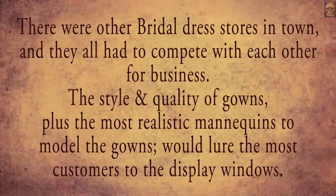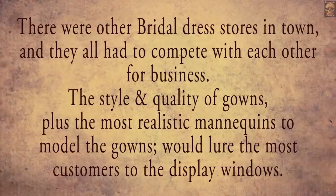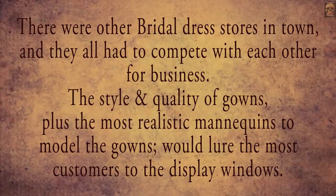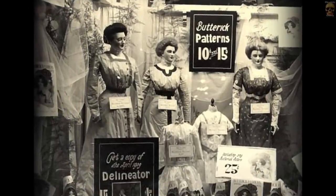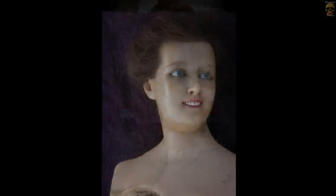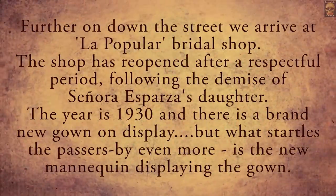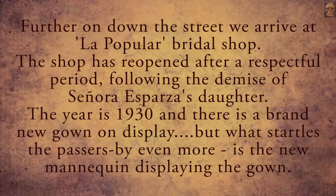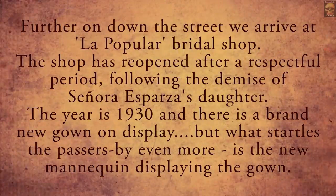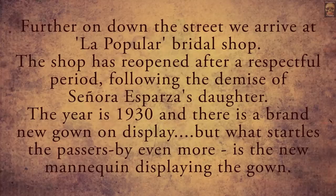There were other bridal dress stores in town and they all had to compete with each other for business. The style and quality of gowns, plus the most realistic mannequins to model the gowns, would lure the most customers to the display windows. Further on down the street we arrive at La Popula bridal shop. The shop has reopened after a respectful period following the demise of Signora Espaza's daughter. The year is 1930 and there is a brand new gown on display, but what startles the passers-by even more is the new mannequin displaying the gown.